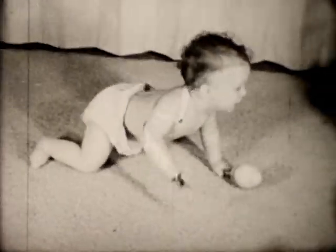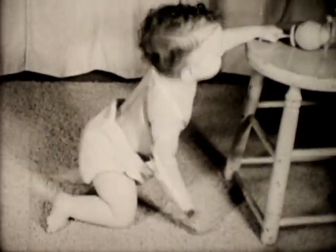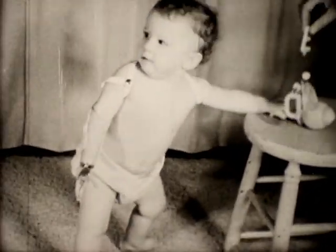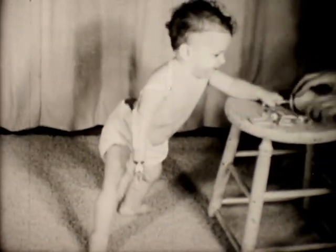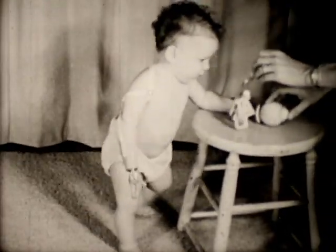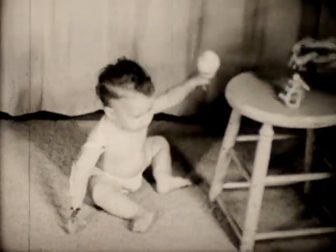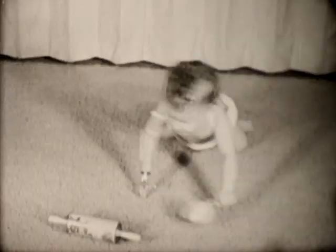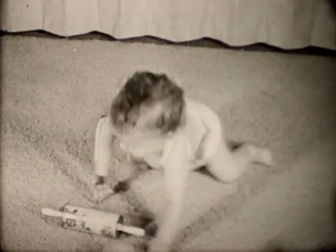Once the infant has been fitted with a prosthesis, it is expected that there will be a tendency to avoid inclusion of the extremity. This is normal, since there has been a lessening of the sense of touch and because some manipulative ability has been lost. The tendency to ignore the prosthesis can be seen in this infant, who has worn her prosthesis during waking hours for only three days. The prosthesis, while awkward at first, will become a part of her developmental progression.